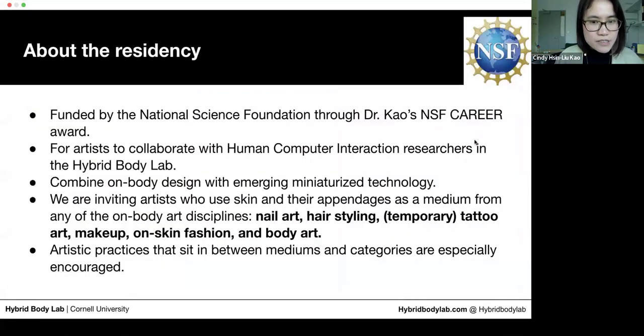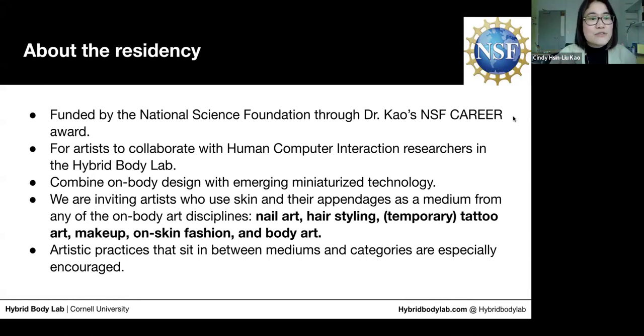About our residency: we're very grateful for funding through the National Science Foundation through a career award. People are often surprised that the main source of funding is from the NSF, but they are very interested in understanding the impact of technology on different disciplines. Because of this NSF funding, it is important for us as researchers to distill insight through the process, which is why throughout the residency we will often interview you and ask what you think, to share insights back with the NSF.